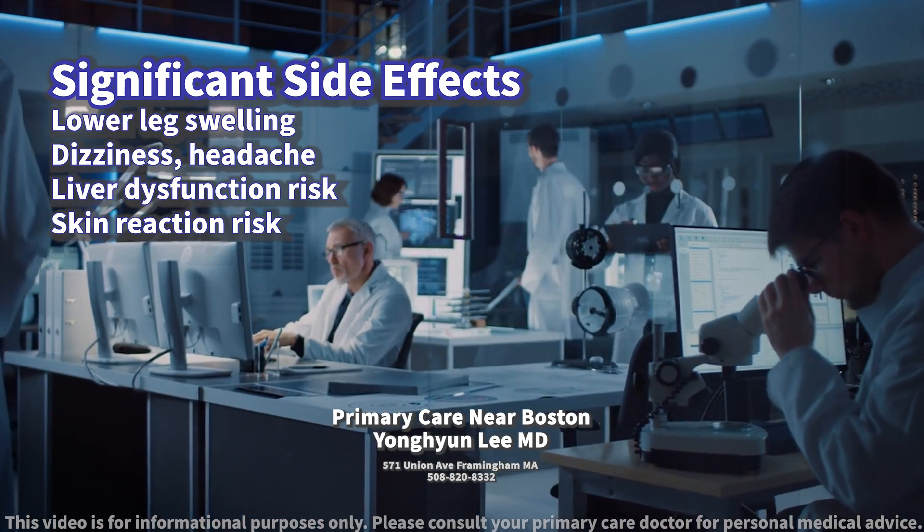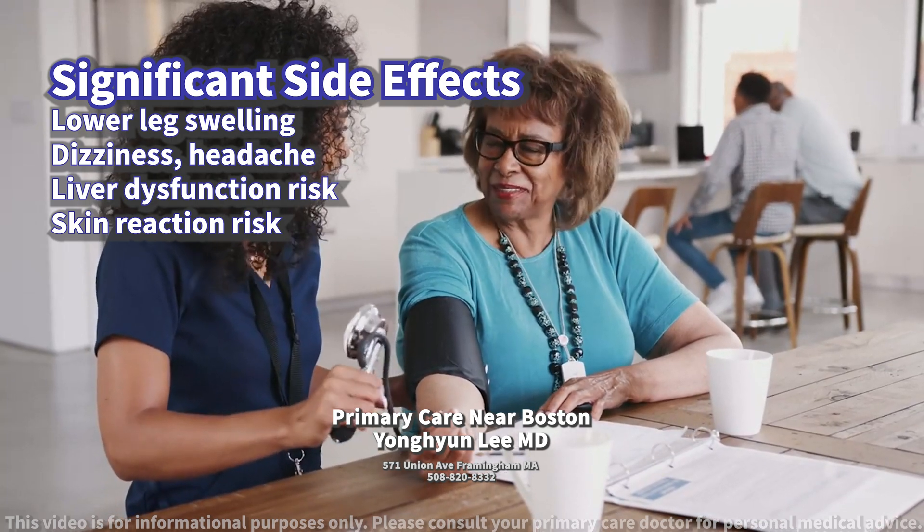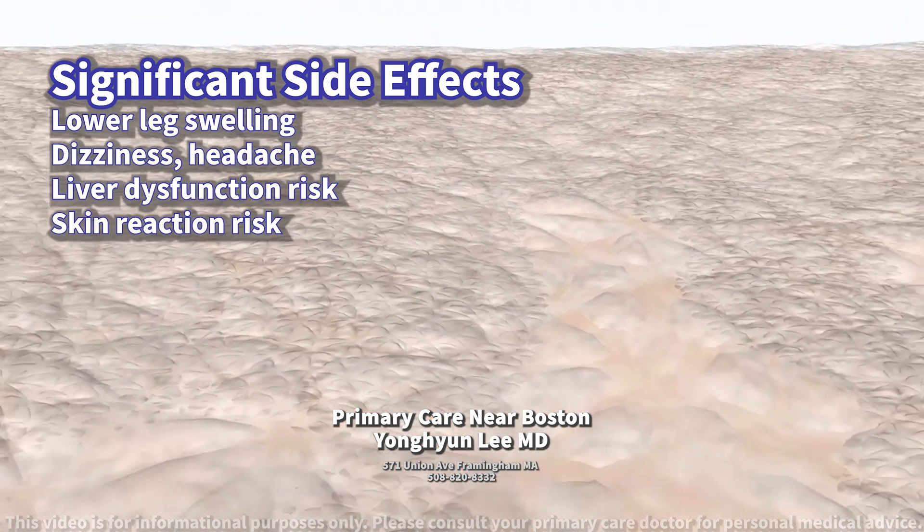In rare cases, it can lead to serious complications like liver dysfunction or severe skin reactions. It's essential to monitor for signs of swelling, irregular heartbeat, significant changes in blood pressure, or any unusual skin changes while taking this medication.